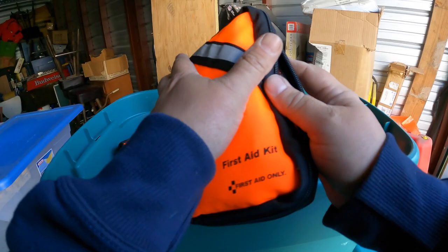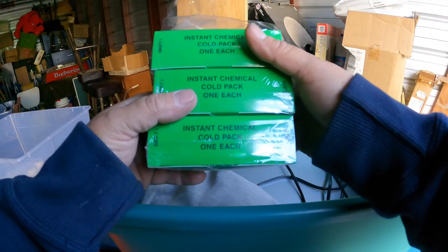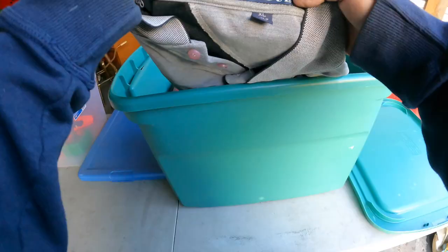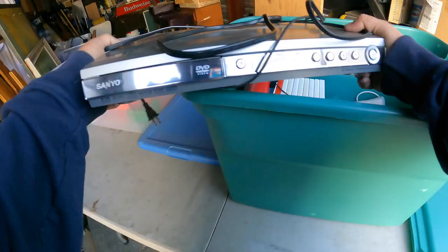We've got some first aid kits — they look brand new. Three of those brand new. And I know what these are — instant chemical cold packs. I know what those are because Jana coached for a while and we have those, just in case a kid sprains an ankle or something. Extra large Raiders shirt — that's a nice shirt.